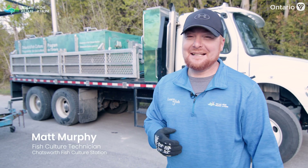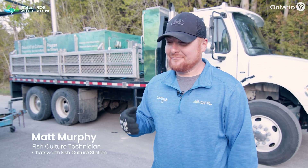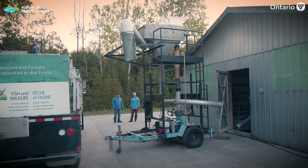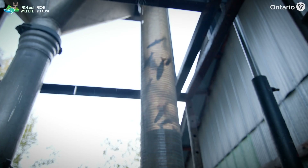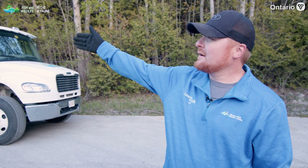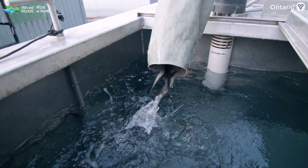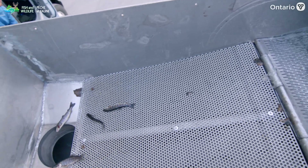My name's Matt Murphy, I'm a fishery hatchery technician at the Chatsworth Fish Culture Station. We call this the water tower — we literally pump the fish up the tower, and the fish then slide out another pipe into the truck. The fish are loaded without using nets; nobody's touching them. It's just easier and less stress on the fish.